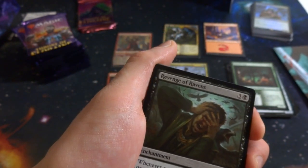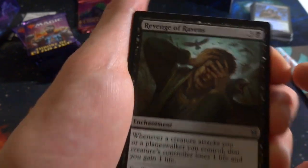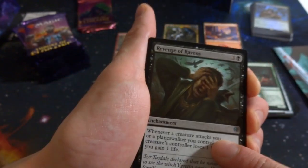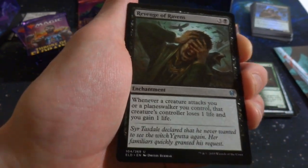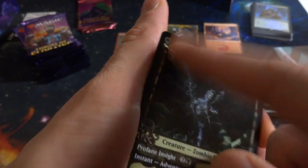Got Revenge of Ravens — makes me think of Hitchcock's The Birds. Three black enchantment: whenever a creature attacks you or a planeswalker you control, that creature's controller loses one life and you gain one life. Great against a bunch of small creatures — they could actually hurt themselves more than they hurt you. By Dmitri Burmak. And then I got one with an alternate border! I love these alternate borders — absolutely fantastic.